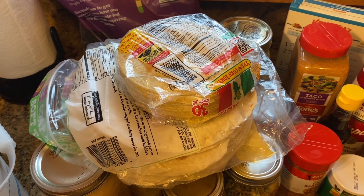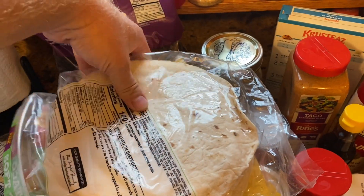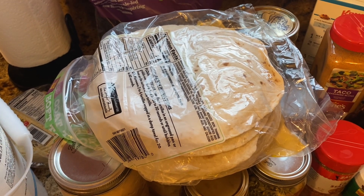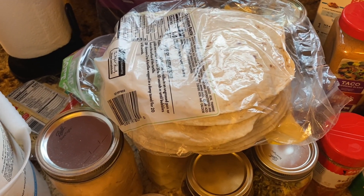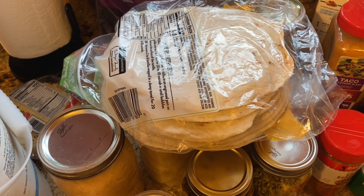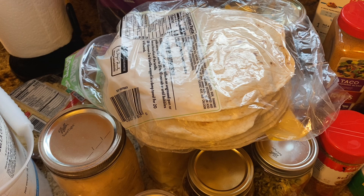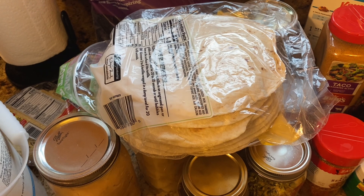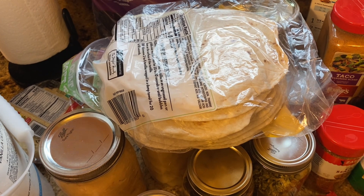With flour tortillas, one of the things we like to do is make chicken quesadillas. I drain the canned chicken, mix it with taco seasoning and shredded cheese from the freezer, and use that as a filling. Then I put them on the griddle or cast iron — it's a quick and simple meal.